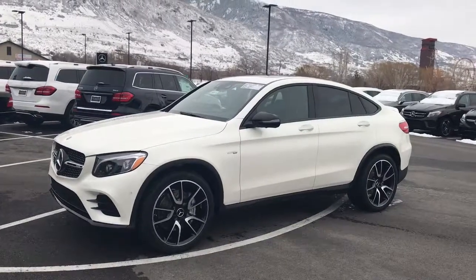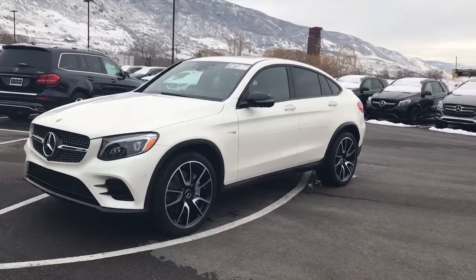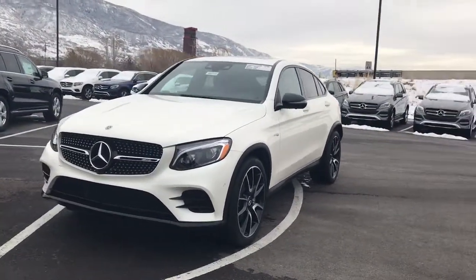Tracy, John Barber, Mercedes-Benz of Farmington. I wanted to take a quick video and show you our 2018 GLC 43 AMG coupe.